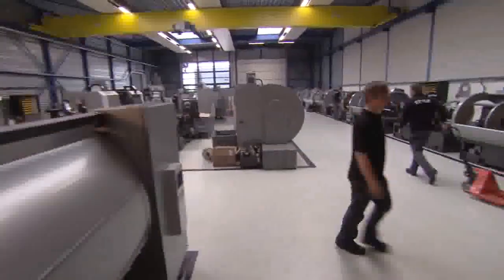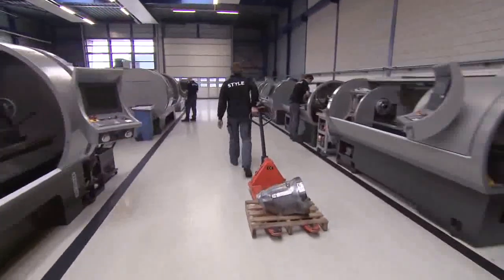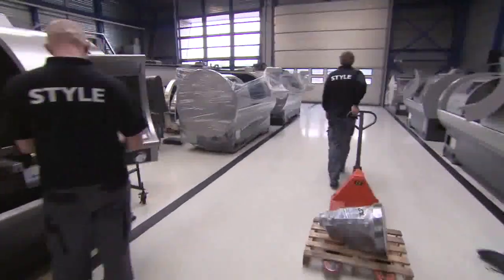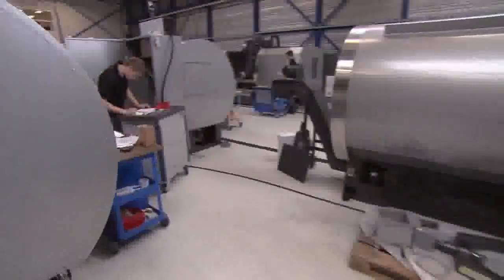STYLE has three major assembly lines: one for lathes, one for milling machines, and one for big machines. All machines are developed by STYLE's own R&D department. Production of a number of machine parts are outsourced to selected strategic subcontractors.